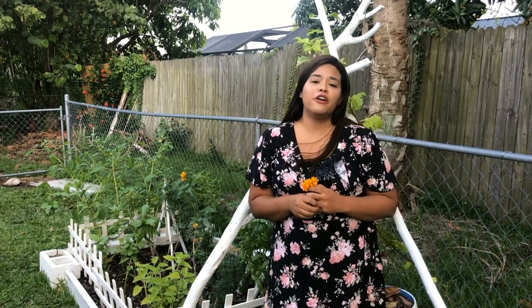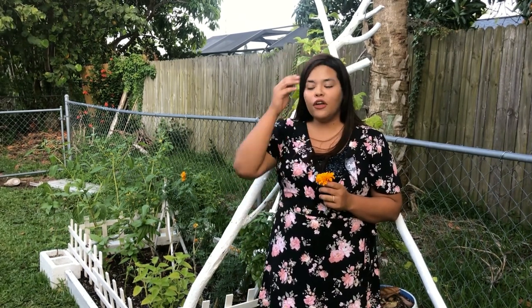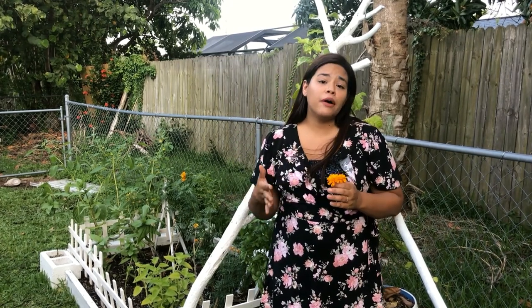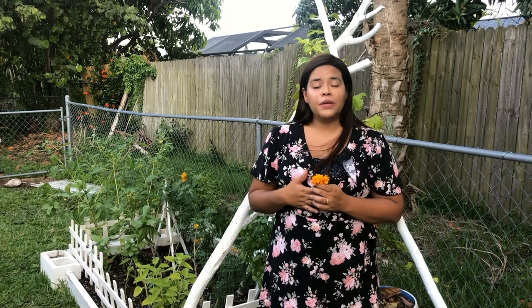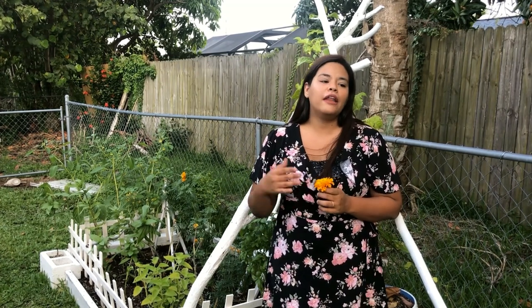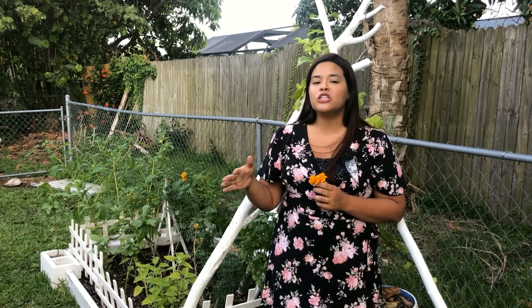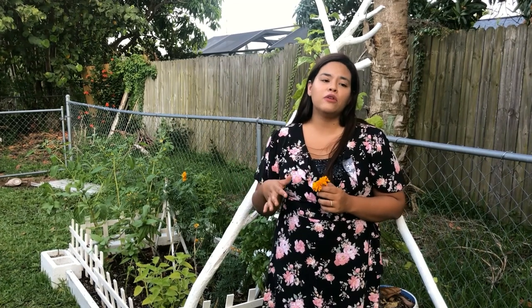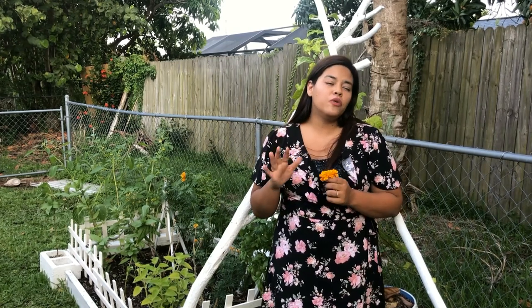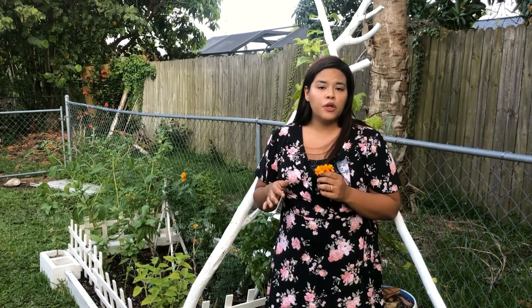Growing medicinal plants in your yard is actually very easy — they're some of the least finicky plants to grow. Rob recently put out another video with beginner tips for gardeners to have a successful garden. If you check that out, it will tell you pretty much everything you need to know. If you apply those tips to your herbal garden, it should do really, really well. But there are a few things that are unique to growing herbal medicine.